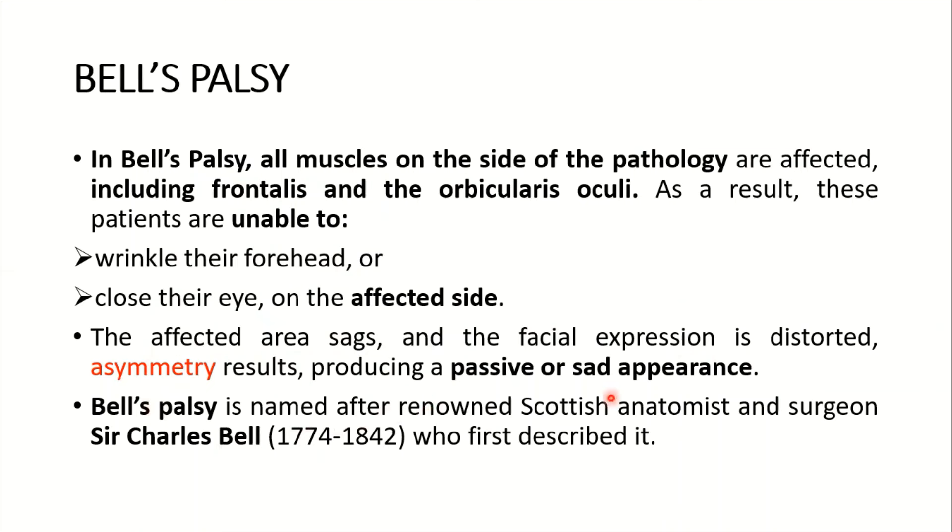Bell's palsy is named after renowned Scottish anatomist and surgeon Sir Charles Bell, who first described it.